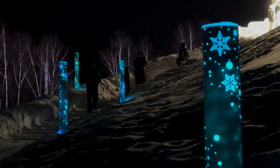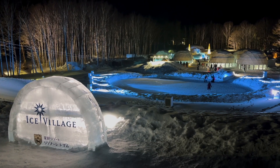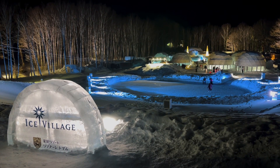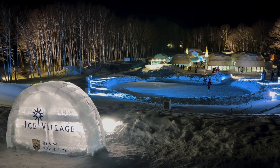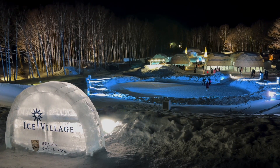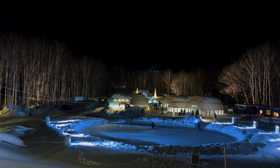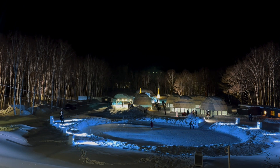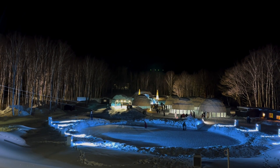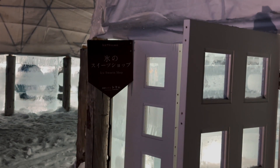The temperature at Hoshino Resort Tomamu can drop to as low as 30 degrees Celsius below zero in winter. But since 1998, locals have taken advantage of the cold to make chilly nights more enjoyable with their very own Tomamu Ice Village. This village of ice spans an area of about 3.2 hectares, is made up of 11 ice domes, and features a variety of fun activities and delicious foods. The Tomamu Ice Village is set to open December 10 and will run until March 14.